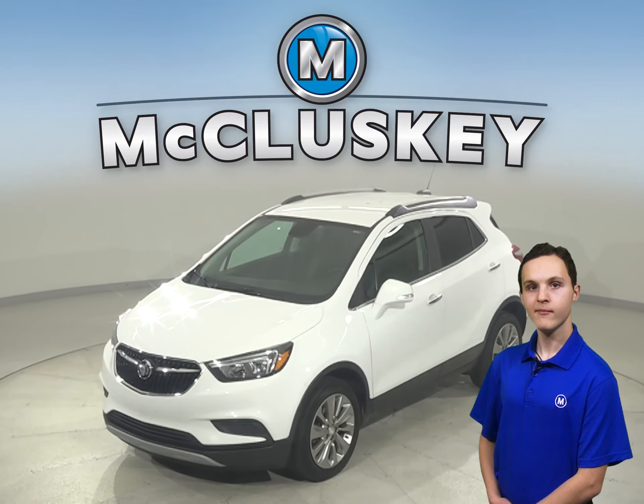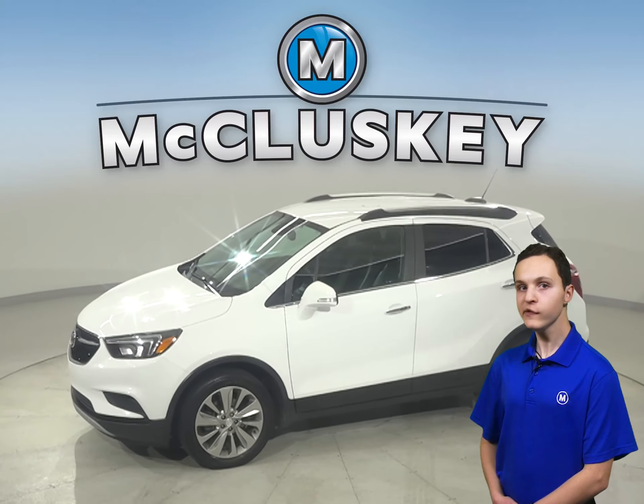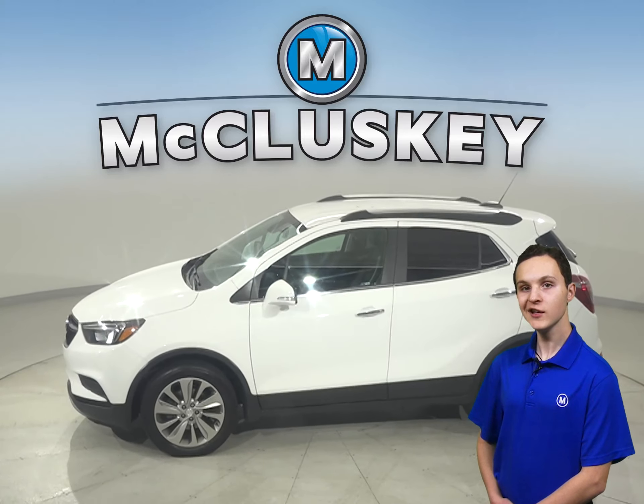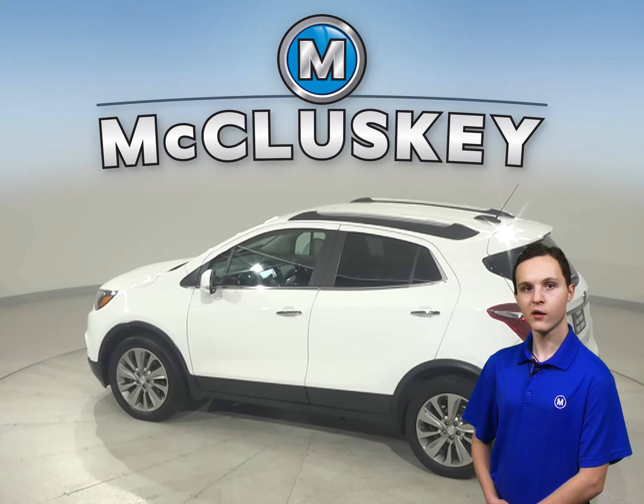This 2017 Buick Encore is covered by our free lifetime warranty. It features leather seats, remote start, and a keyless ignition system. The heated seats are going to add great comfort during the colder weather.